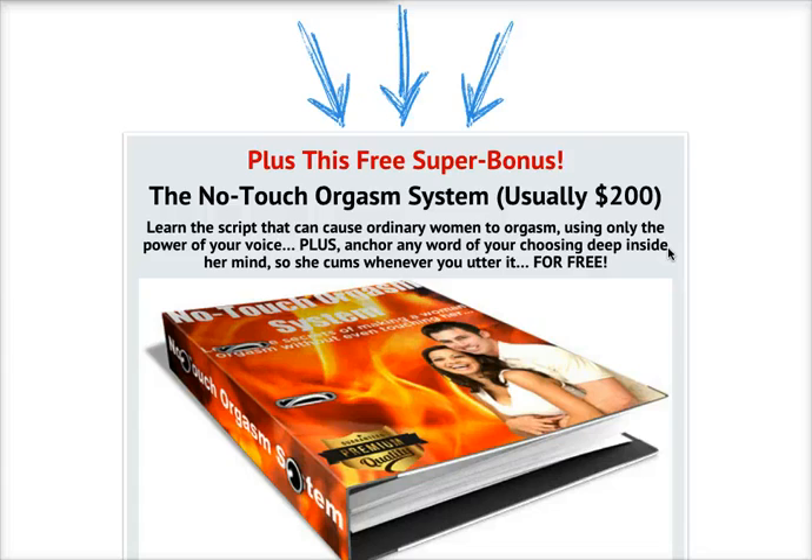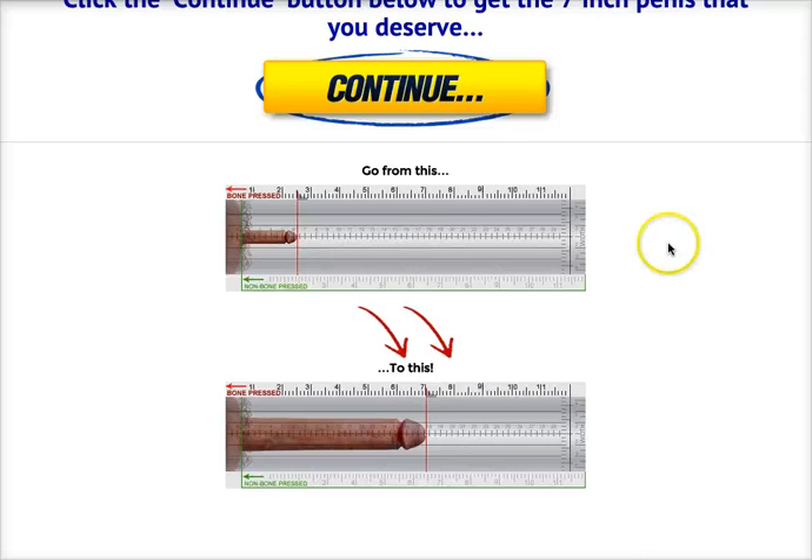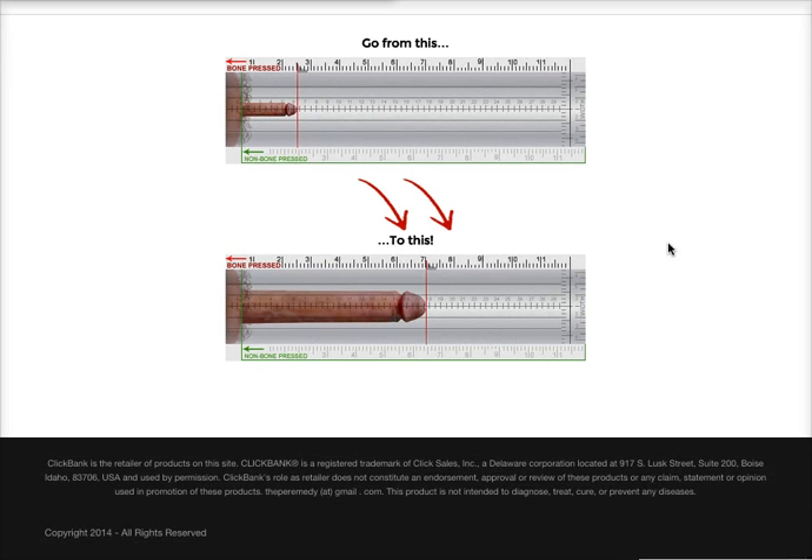And everything comes with a 60-day money-back guarantee, so if you're not satisfied within 60 days, you can have a full refund. To know more about this product, all you need to do is click on the link right below this video. Thanks for watching — have an awesome day. Bye.